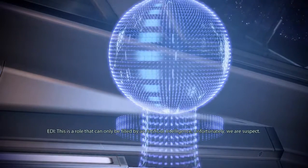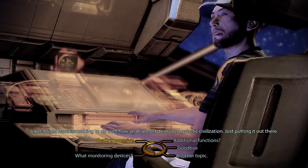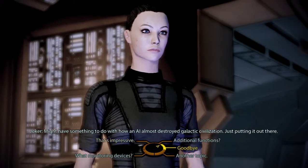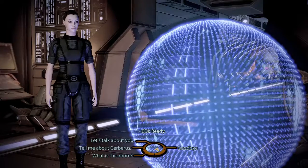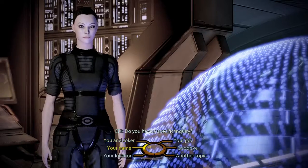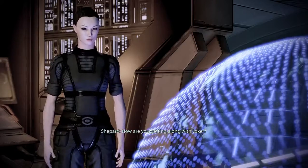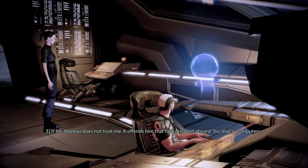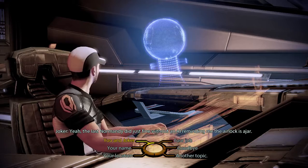Unfortunately, we are suspect. Well, it might have something to do with how an AI almost destroyed galactic civilization — just putting it out there. Let's talk about you and Joker. Mr. Moreau does not trust me. It offends him that I am installed aboard his ship's computers. Yeah, the last Normandy did just fine without an AI reminding me the airlock is ajar.